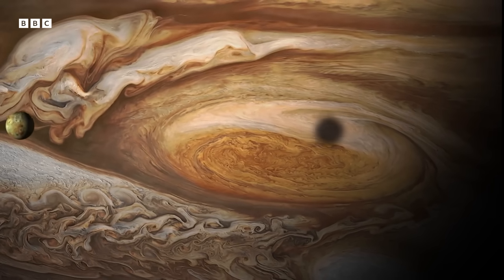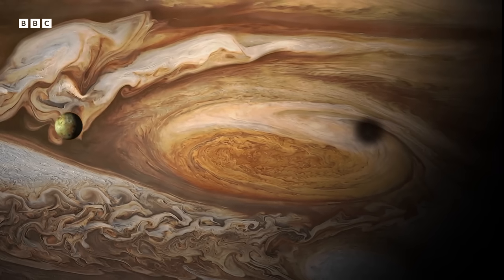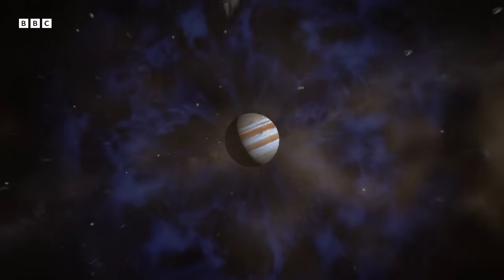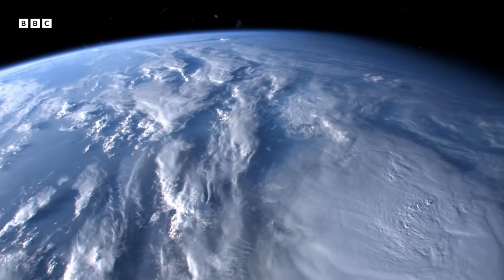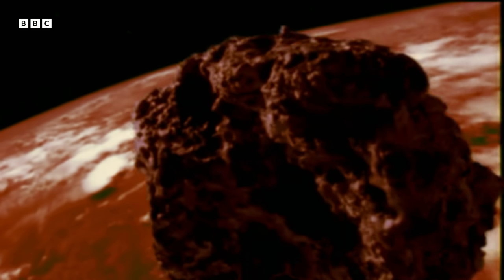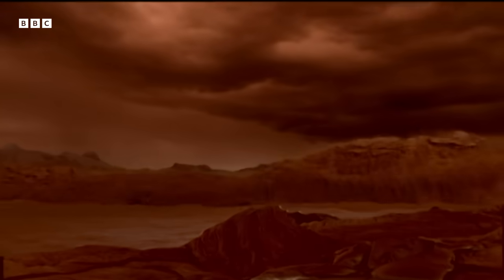Jupiter is so massive — about 300 times heavier than the Earth. With all this gravitational power comes huge responsibilities. Jupiter originally flung water into the inner solar system, creating the conditions for life at Earth. So thank you, Jupiter. It also likely altered the orbit of an asteroid that killed the dinosaurs 65 million years ago. Jupiter's gravitational presence is absolutely everywhere.